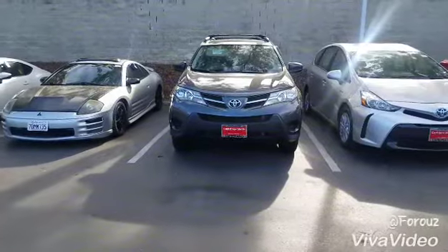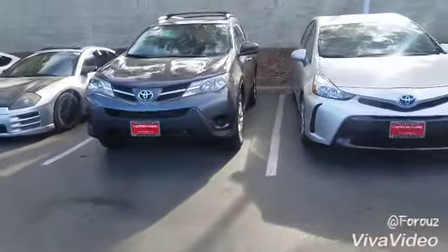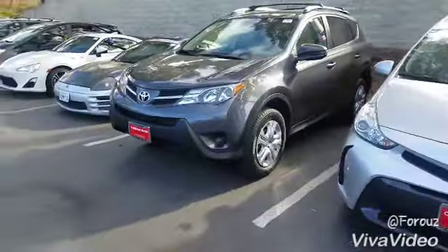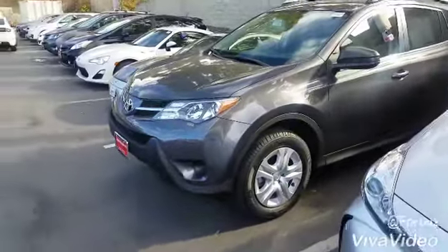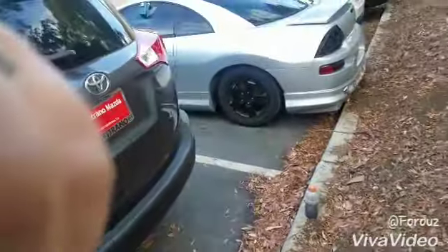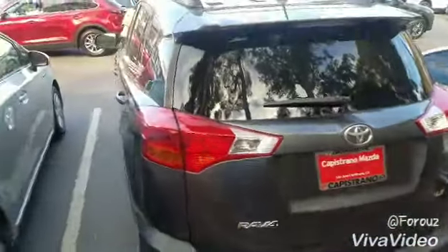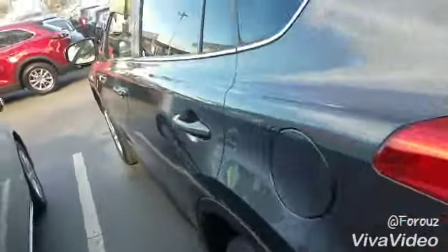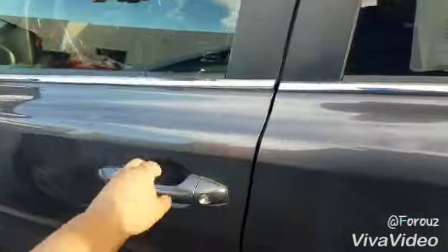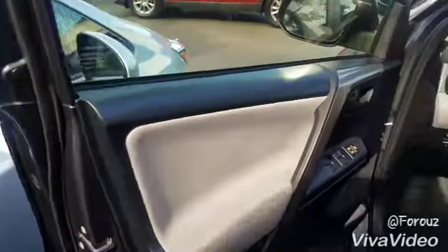This is our beautiful Toyota RAV4 LE in this amazing gray color. Take a look at the back of the vehicle and of course the inside of it as well.